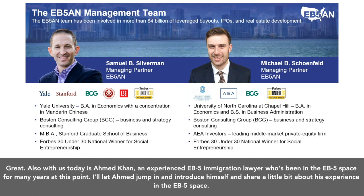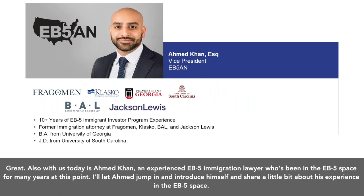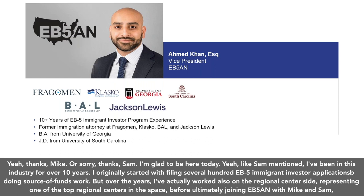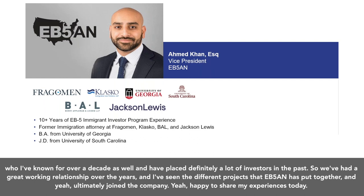Also with us today is Ahmed Khan, an experienced EB5 immigration lawyer who's been in the EB5 space for many years. Ahmed has been in this industry for over 10 years, originally filing several hundred EB5 immigrant investor applications doing source of funds work. Over the years, he's also worked on the regional center side, representing one of the top regional centers in the space, before ultimately joining EB5AN, having known Mike and Sam for over a decade. He's placed many investors and has a great working relationship with the team, having seen the different projects EB5AN has put together.